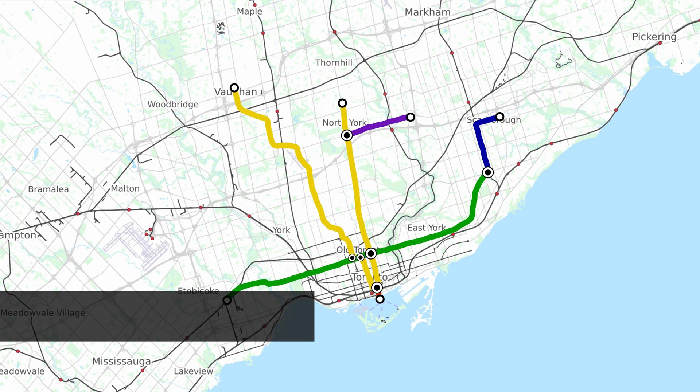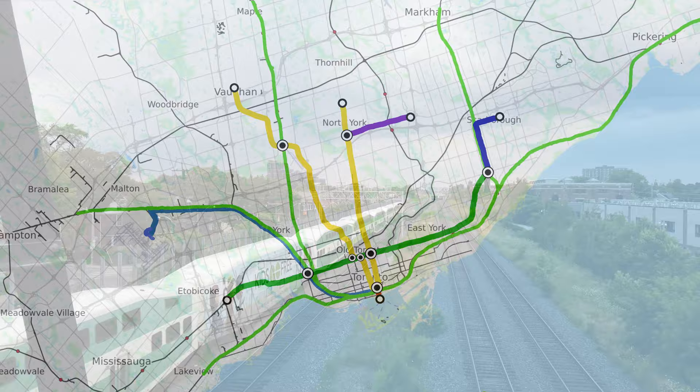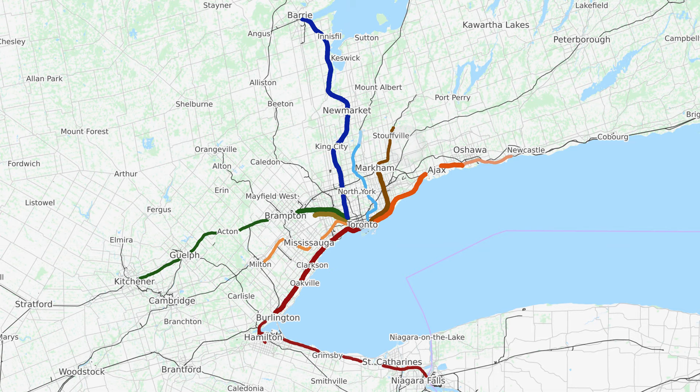To start getting into the future, we need to mention GO RER. We won't get into specifics besides showing how great the coverage of this network is, but we believe it plays an integral part in Toronto's future transit network. To find out more, consider checking out our video on the future of the GO network.